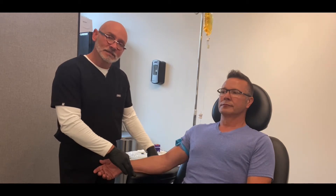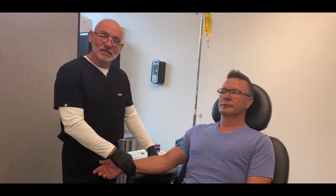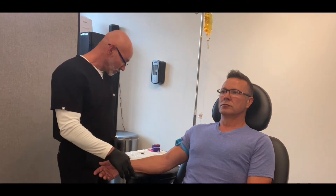So we're going to see if we can get ahead of this by boosting his immunity. We're going to give him an IV today that's packed with vitamin B complex. Vitamin C has things like zinc and glutathione in it. So we're going to get started on his IV and then we'll talk a little bit about how he's feeling with it.